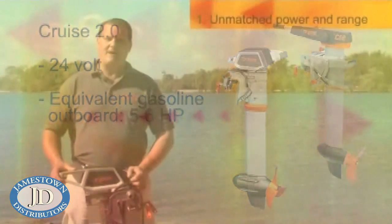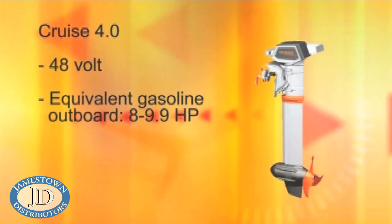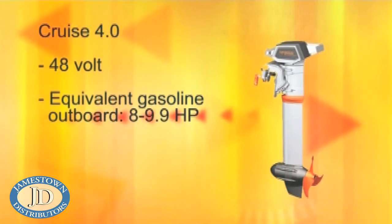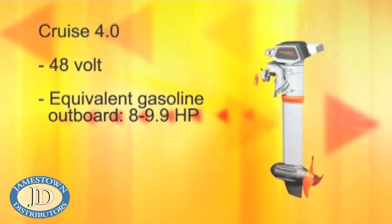The more powerful model is called the Cruise 4.0 and is a 48-volt motor. It compares to an 8-horsepower gasoline outboard in propulsive power and compares to a 9.9-horsepower outboard in terms of thrust.